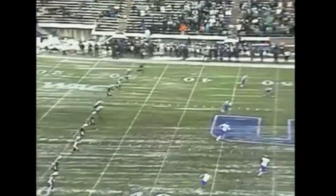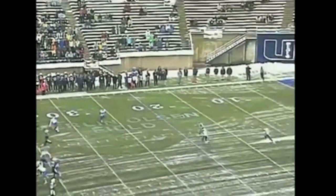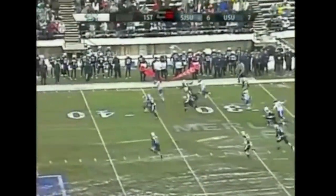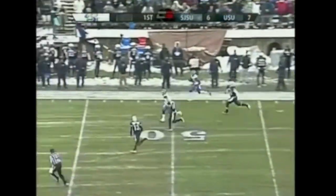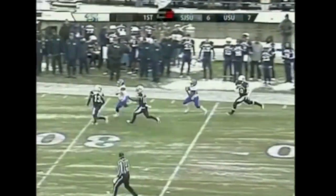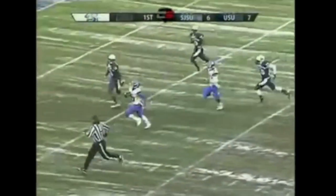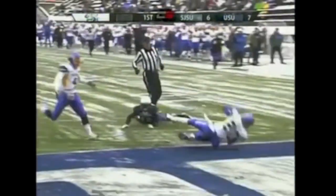Here's the kick, end over end — taken by Irvin from the 5-yard line just inside the right hash, out past the 20, 25, 30 — found a hole, still running, 40 at midfield. Here goes Irvin at the 40 of Utah State, he's at the 30, cuts back to the middle of the field, 20, he's at the 10-yard line, to the 5, into the end zone — a kickoff return for a touchdown!